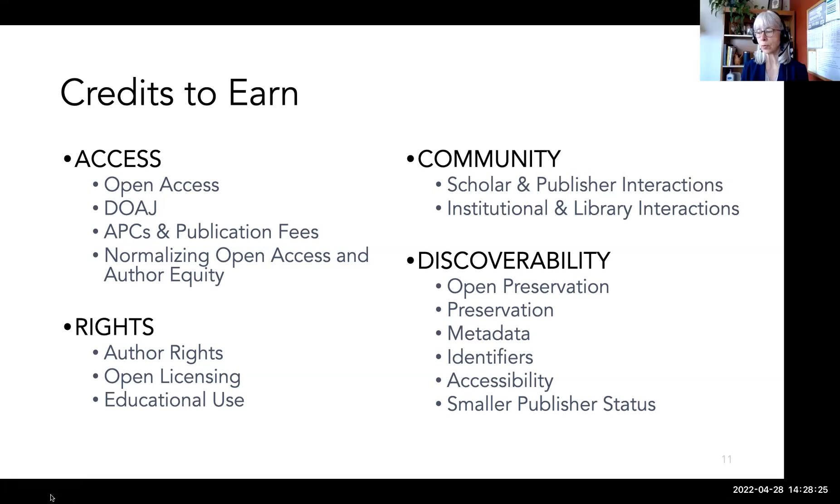The four categories encompass a lot of different publisher behaviors. Access focuses on business models that support open access, equity, and appearance in the DOAJ. Rights deals with author rights, the ability to reuse content, and the ability to use content for educational purposes. Community is all about how the publisher interacts with scholars, institutions, and libraries. Discoverability is about making journals findable through use of persistent identifiers, good metadata, preservation practices, and accessibility.